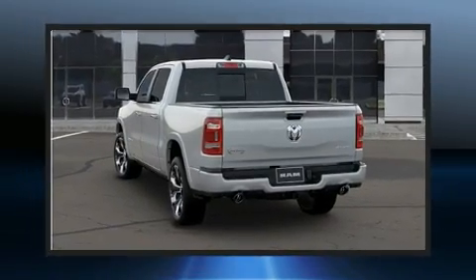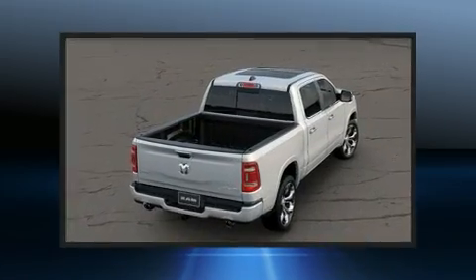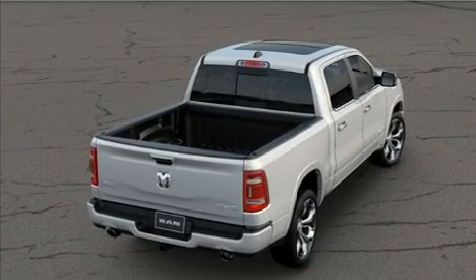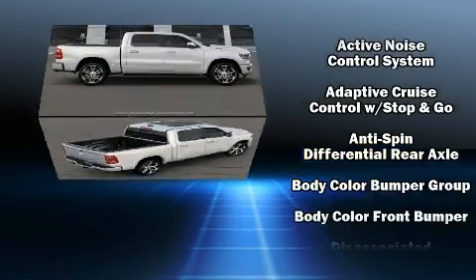Comfort and convenience were prioritized, evidenced by amenities such as voice-activated navigation, an automatic dimming rearview mirror, rain-sensing wipers, and a split folding rear seat. Features such as automatic climate control and leather upholstery prove that economical transportation does not need to be sparsely equipped.